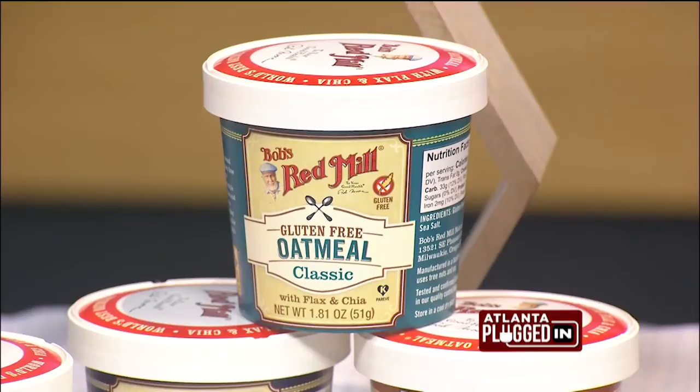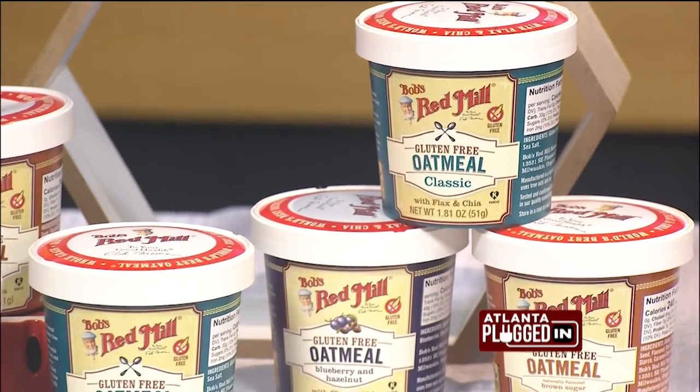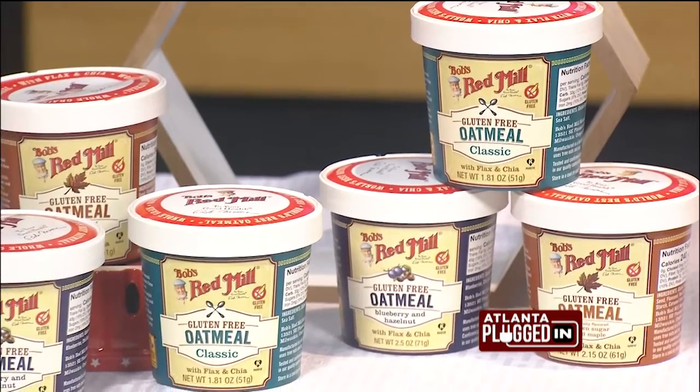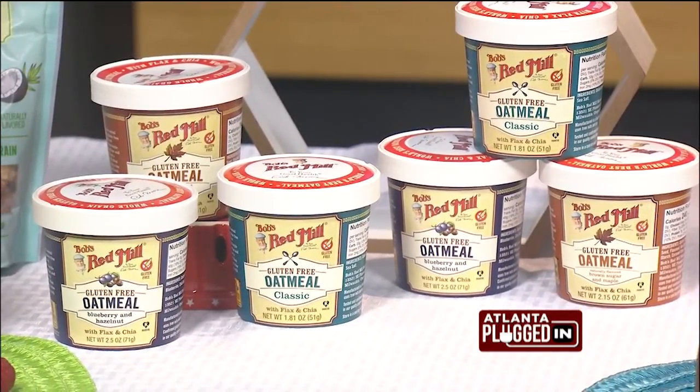So what about an easy grab-and-go option? Bob's Red Mill Oatmeal Cups are literally ready in just 3 minutes. There are 8 flavors, and they come in gluten-free and classic varieties. As a registered dietitian, I really like that there are 7 grams of protein in each cup to start your day.